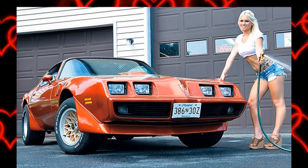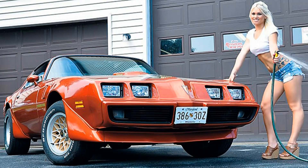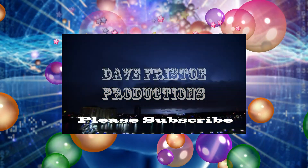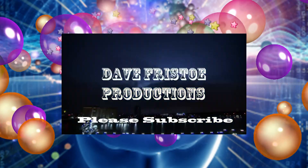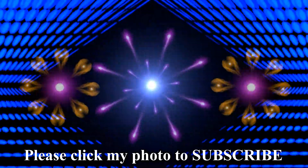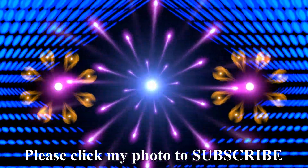There's a 1979 through 1981 Pontiac Firebird Trans Am. Looks like the lady is holding it up there. And that's all she wrote.